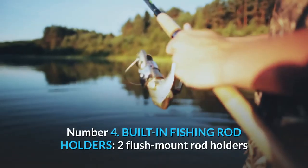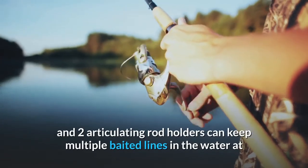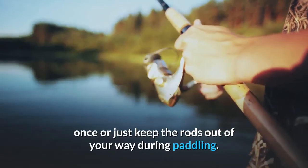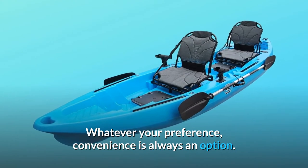Number 4: Built-in Fishing Rod Holders. Two flush mount rod holders and two articulating rod holders can keep multiple baited lines in the water at once, or just keep the rods out of your way during paddling. Whatever your preference, convenience is always an option.